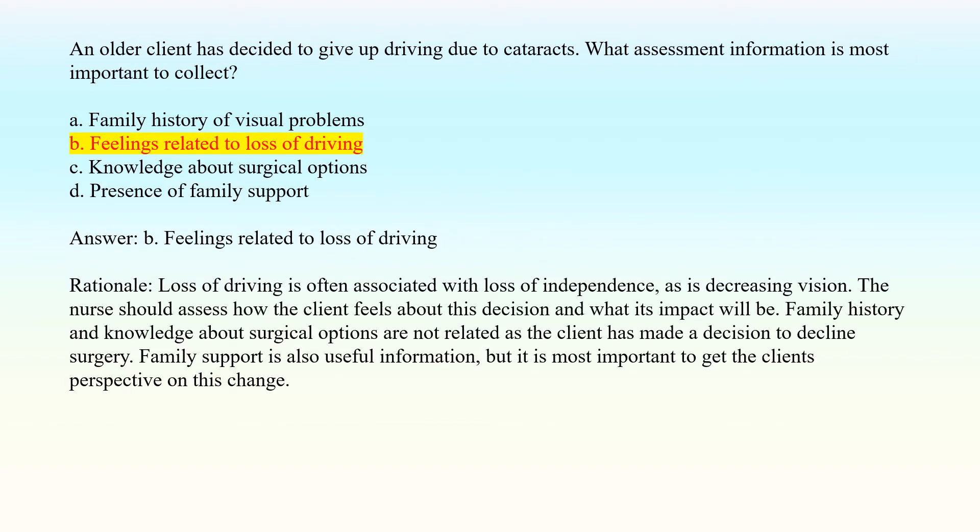Answer: B. Feelings related to loss of driving. Rationale: Loss of driving is often associated with loss of independence, as is decreasing vision. The nurse should assess how the client feels about this decision and what its impact will be. Family history and knowledge about surgical options are not as relevant, as the client has made a decision to decline surgery. Family support is also useful information, but it is most important to get the client's perspective on this change.